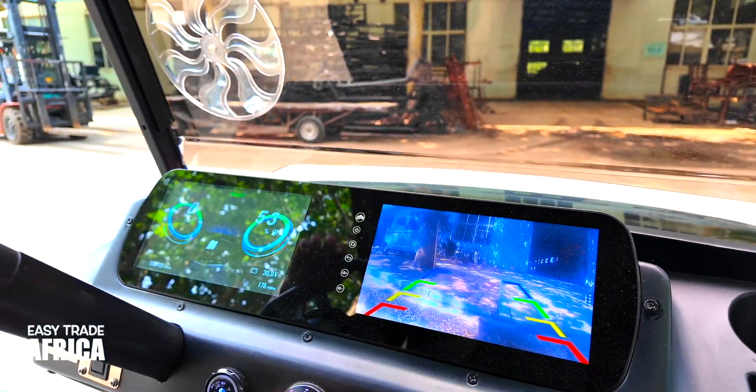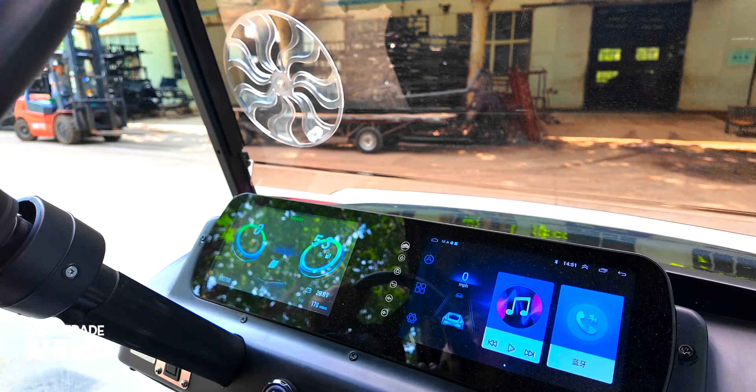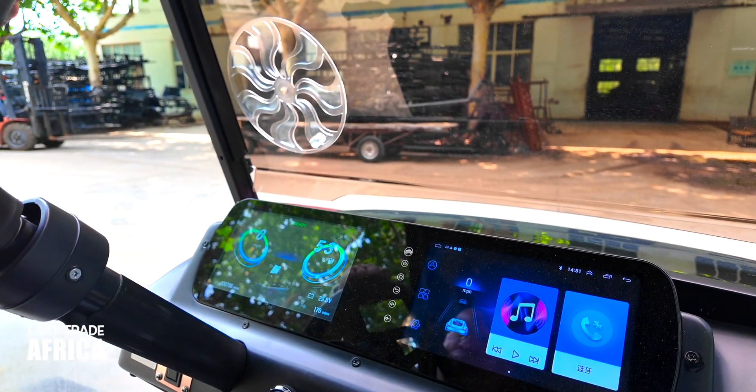There's a reverse camera. Let's see — there's a reverse camera, let's have a look at it.